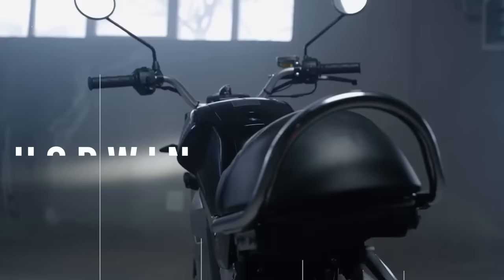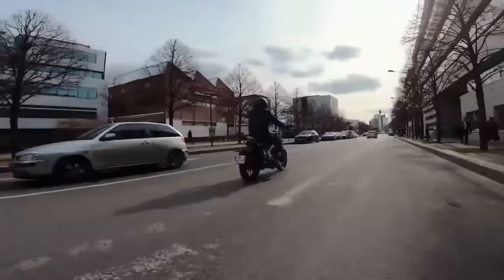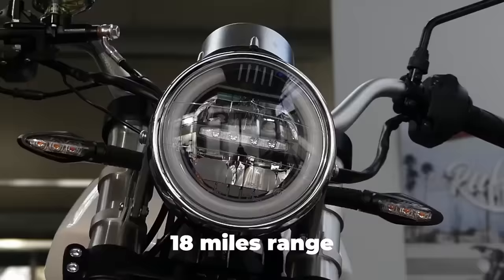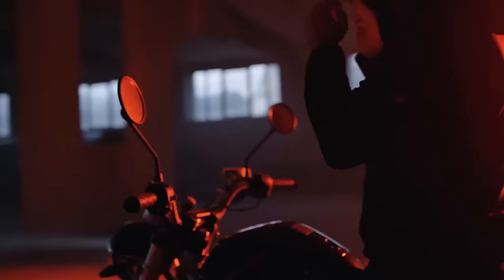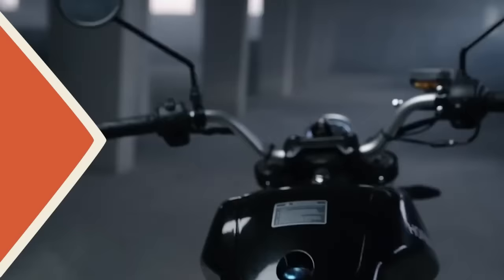The Horwin CR6 combines smooth, uninterrupted power with innovative technology and a sleek design, making it a supreme UK learner-legal rechargeable electric motorcycle. The lithium-ion battery offers a staggering 70 miles range and charges fully in just three hours. The dynamic charging process gives you 18-mile range from only a 20-minute charge. It is equipped with the newly developed Horwin electric motor combined with a mechanical 5-speed manual transmission, which provides an acceleration of 0 to 35 miles per hour in just six seconds and a top speed of up to 68 miles per hour.